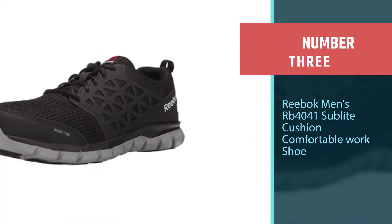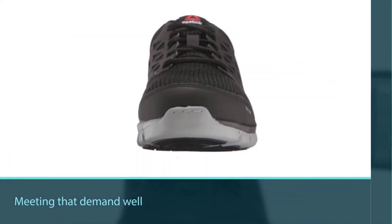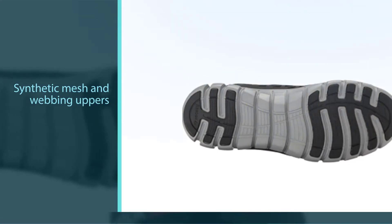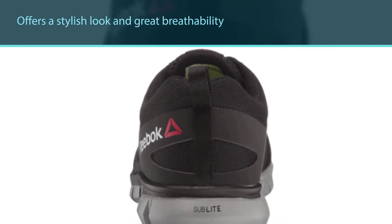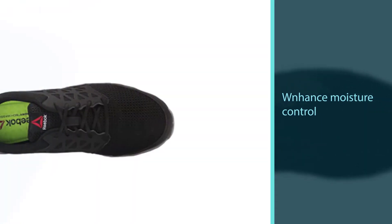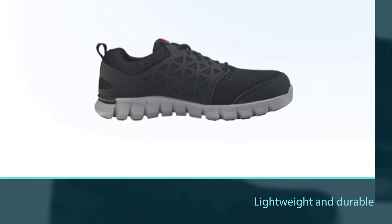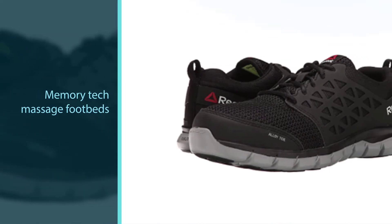Number 3: Reebok Men's RB4041 Sublight Cushion Comfortable Work Shoe. With the mission of creating great shoes for duty/uniform footwear, Reebok designed this model to meet that demand. The uppers are composed of synthetic mesh and webbing, offering a stylish look and great breathability, while enhancing moisture control to keep feet dry during long working hours. Although lightweight, the sublime foam midsole and deep flex grooves allow for more free motion. The Memory Tech Massage footbeds fit perfectly and give fabulous comfort, while the minimalist style offers confidence every time.